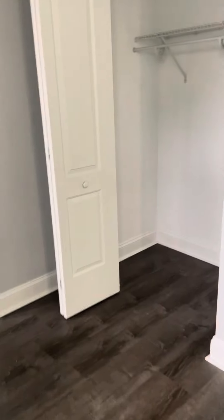Here you have a closet — a nice hallway closet for extra storage.